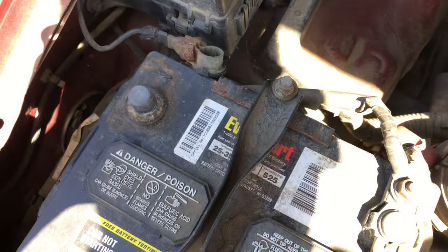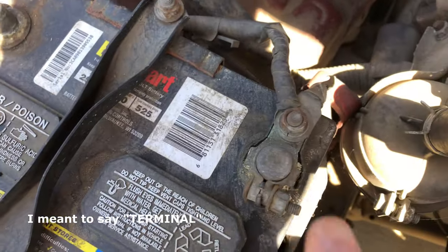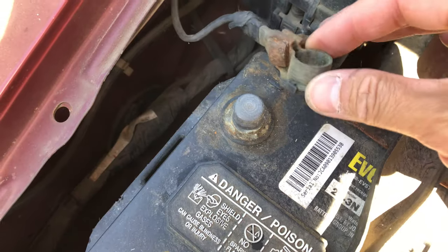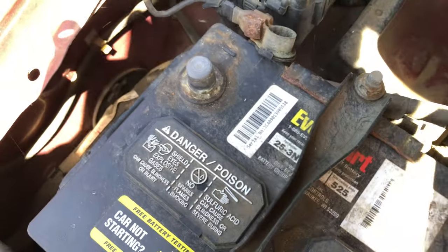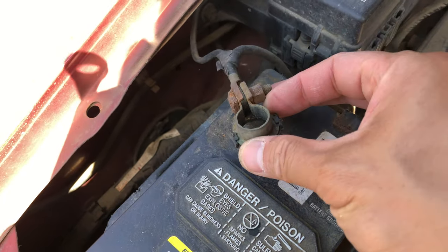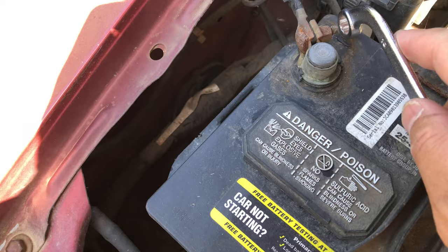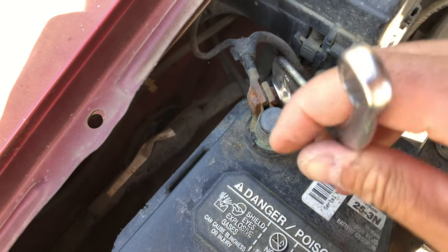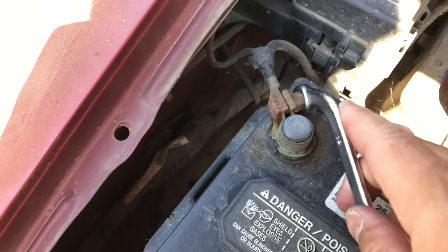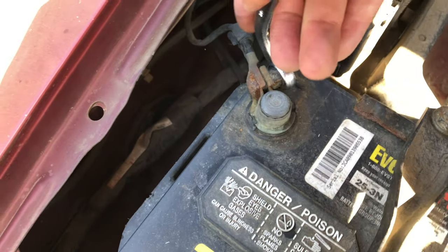When my car is dormant, I leave the battery unplugged — I take off the ground cable. Even though the battery is probably dead, we still need to connect it. Put the battery clamp back on and grab your 10-millimeter to fasten it nice and firm.